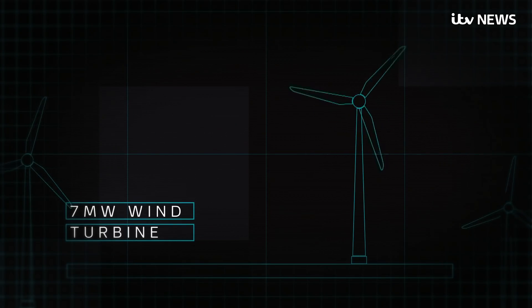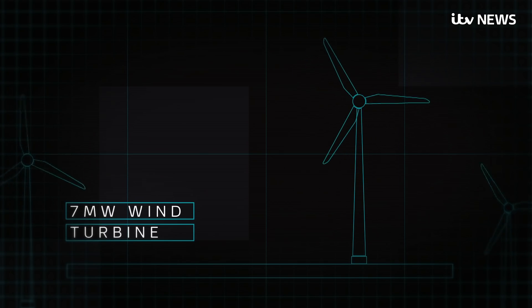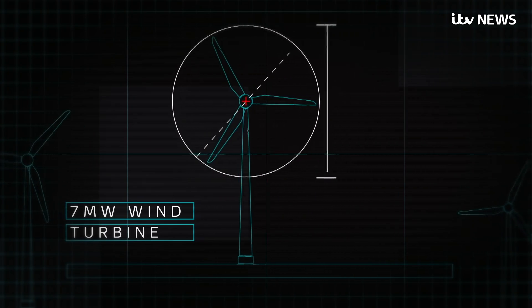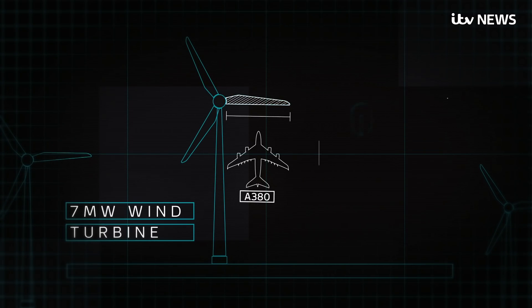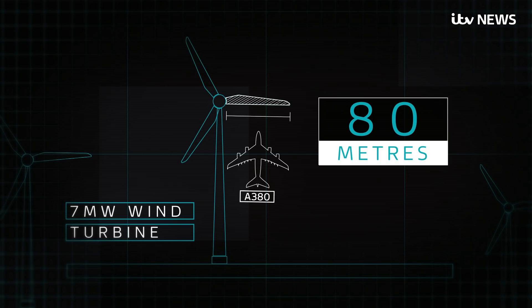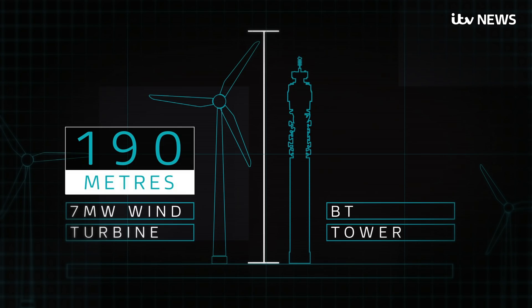The sheer size of these new wind turbines means just one rotation produces enough electricity to power a home for 24 hours. Each one is 154 metres across, meaning each blade is nearly as wide as the world's largest passenger plane. And at 190 metres high, they dwarf central London's BT Tower.